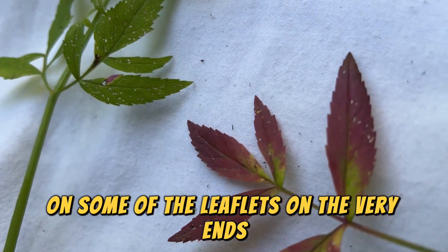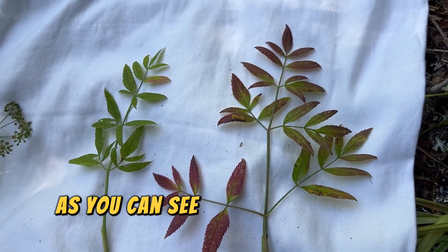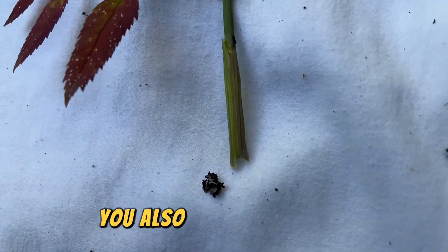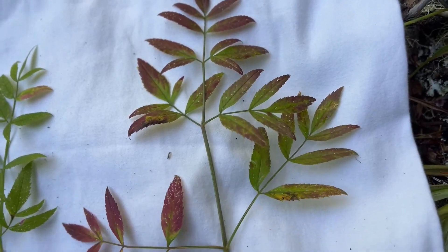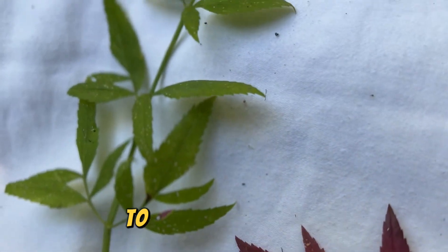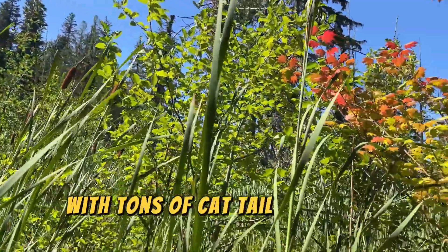Here are the little thumb shapes on some of the leaflets on the very ends, which is unique to water hemlock — not all of the leaves have them. The leaves look so much like angelica sometimes I just can't believe it. You also see the clasping flattened leaf stems that were on the stem — angelica also has those, so it's a hard identifying characteristic to rely on by itself.